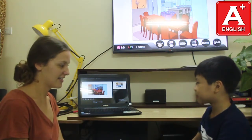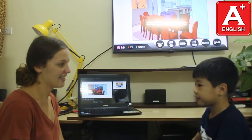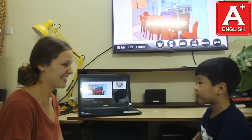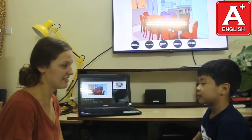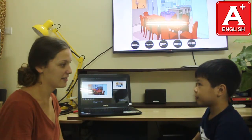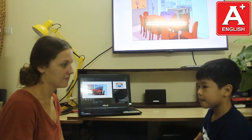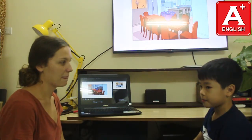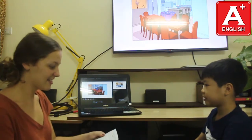Teacher: Can you introduce yourself? Student: My name is Taim. I'm 9 years old. I live in Hanoi. I'm from Vietnam. There are four people in my family: my dad, my mom, my baby brother, and me. Teacher: Okay, good job.